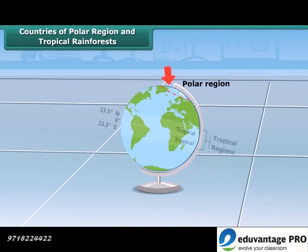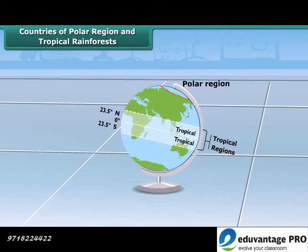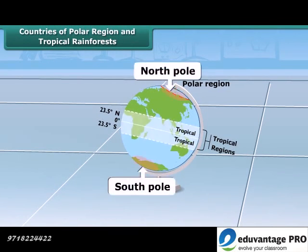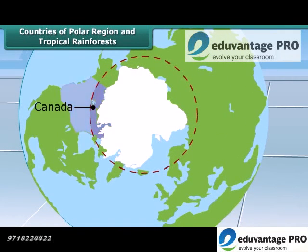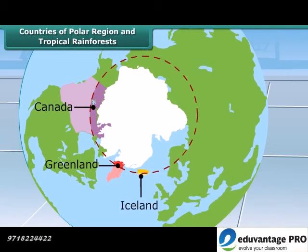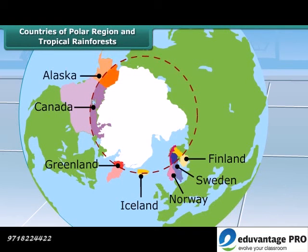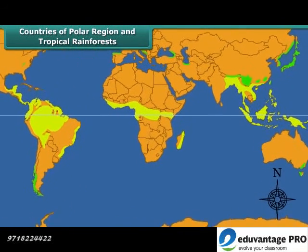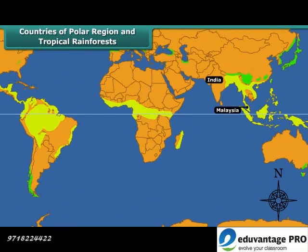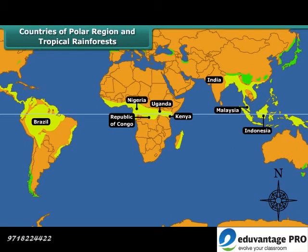There are countries that are set in polar and tropical rainforest regions. Polar regions are situated near the North and South Poles. Some countries of this region are Canada, Greenland, Iceland, Norway, Sweden, Finland, Alaska and Siberia. Some countries where tropical rainforests are found are India, Malaysia, Indonesia, Brazil, Republic of Congo, Kenya, Uganda and Nigeria.